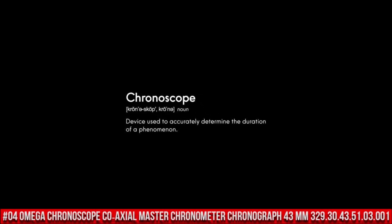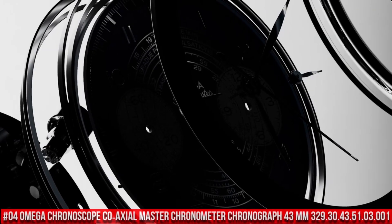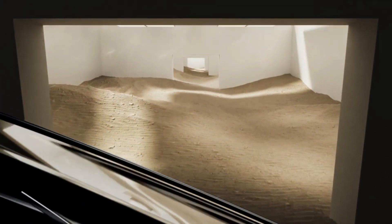Number 4: Omega Chronograph Coaxial Master Chronometer Chronograph 43mm, reference 329.30.43.51.03.001. A brilliant watch, well suited to formal and everyday wear.